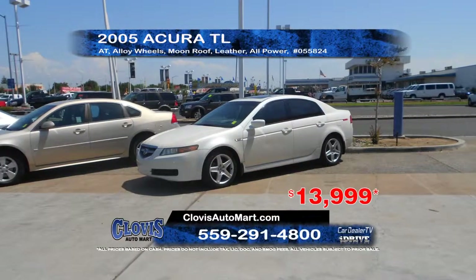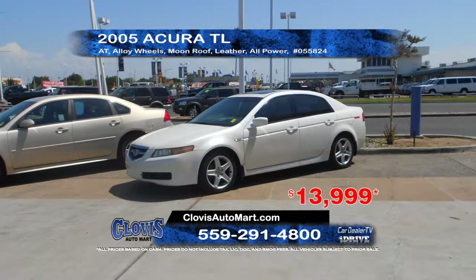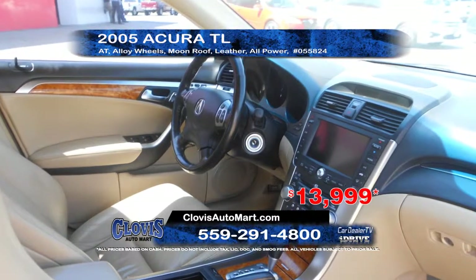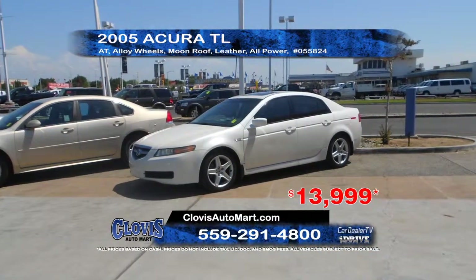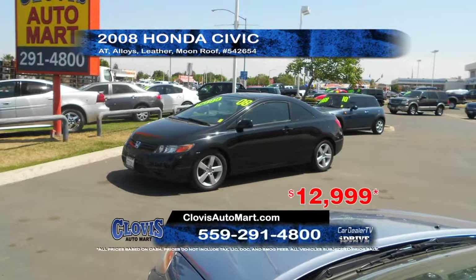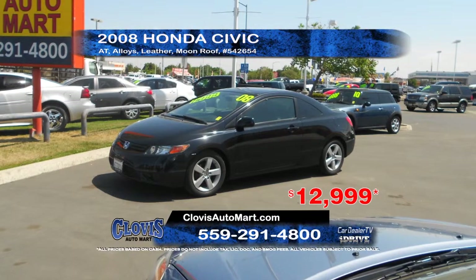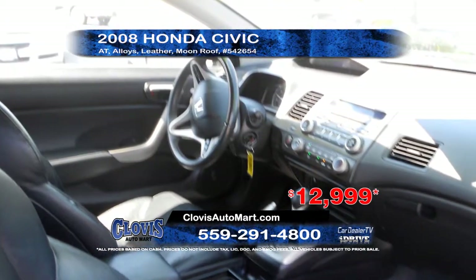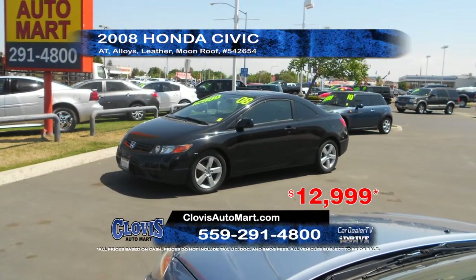Next from Clovis Automart, we have a 2005 Acura TL. This car features an automatic transmission, alloy wheels, moonroof, leather interior, and full power options. Priced to sell at $13,999. Clovis Automart is also offering this 2008 Honda Civic. This vehicle features an automatic transmission, alloy wheels, leather interior, and moonroof. Priced to sell at $12,999.